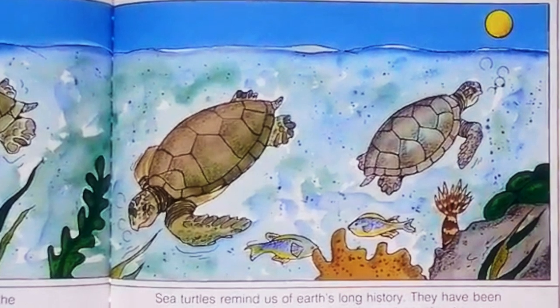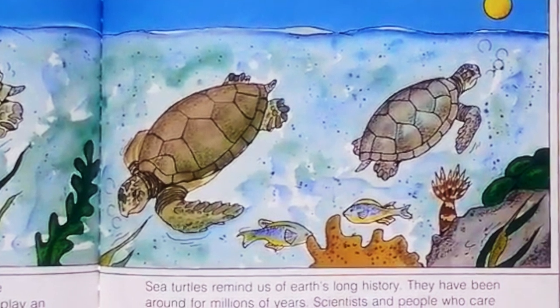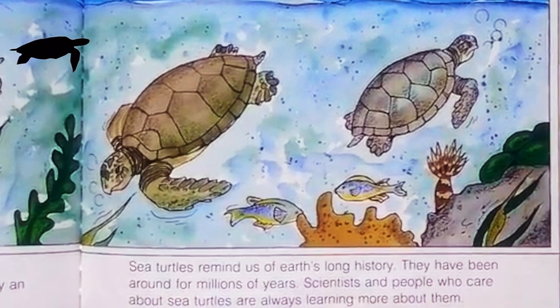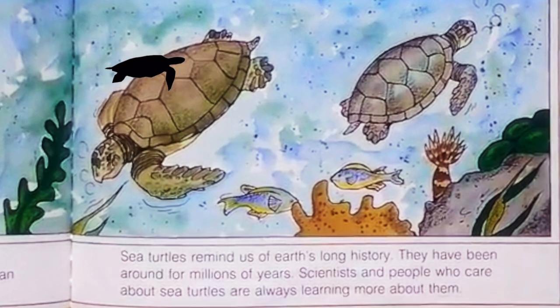Sea turtles remind us of Earth's long history — they have been around for millions of years. Scientists and people who care about sea turtles are always learning more about them.